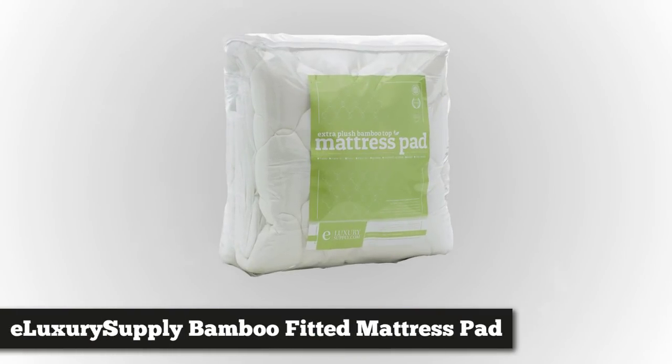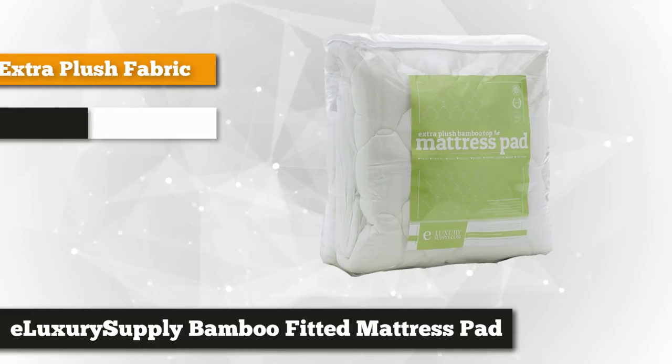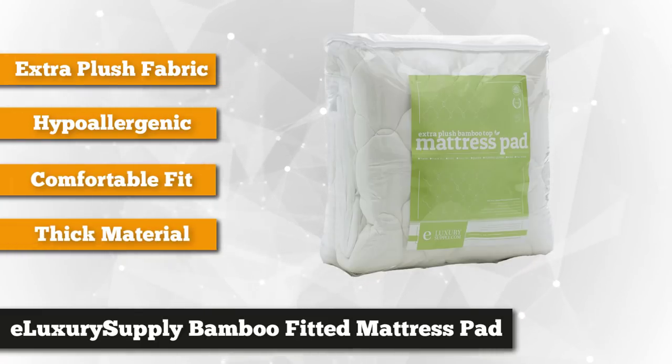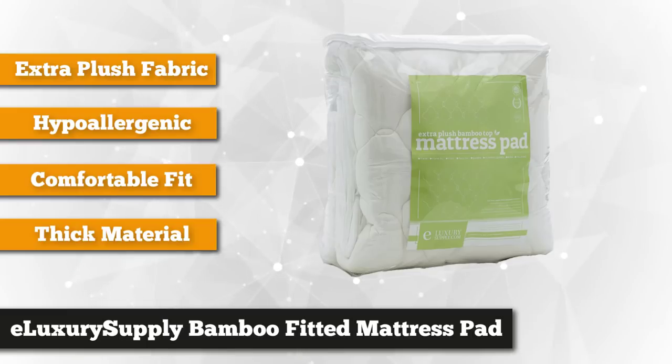Our first product on the list is the E-Luxury Supply Bamboo Extra Thick Mattress Pad with Fitted Skirt and Extra Plush Cooling Topper. It's made in the USA and manufactured by a company that is owned and operated by several disabled veterans. It's available in a variety of sizes such as California King, Full, Queen, and King.